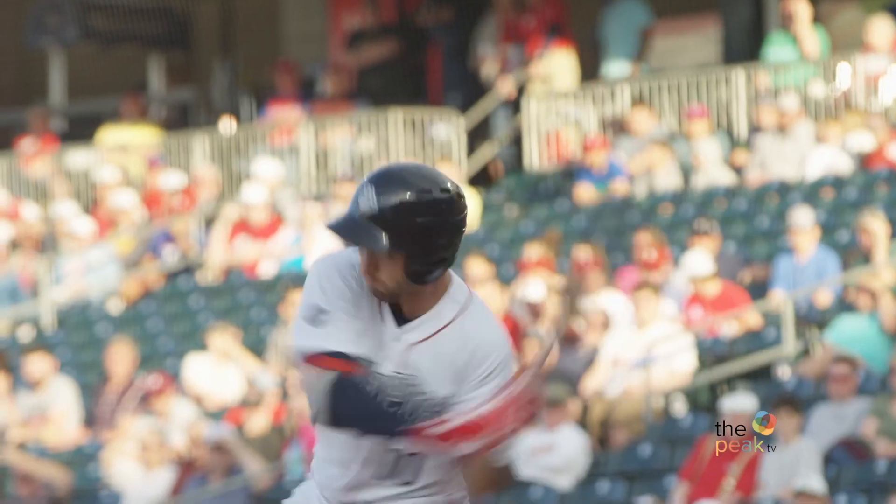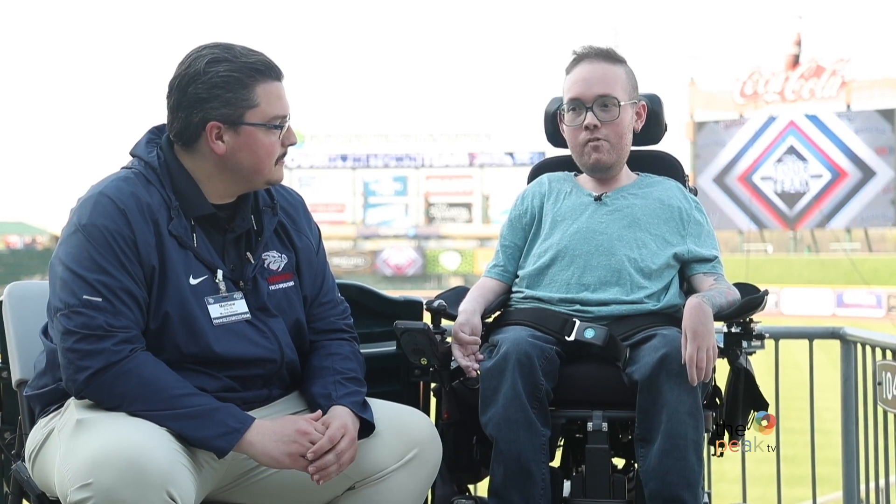I'm here with Matt, VP of Marketing and Entertainment for the Iron Pigs. Matt, thanks so much for having me. Yeah, welcome to Coca-Cola Park. Thanks. An Iron Pigs game has to be thousands of people coming in and out every day. How do you make sure the facilities stay accessible and are welcoming to everyone?